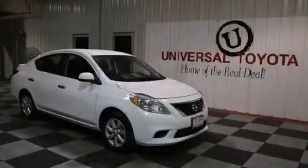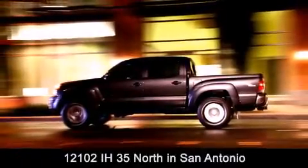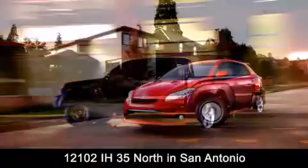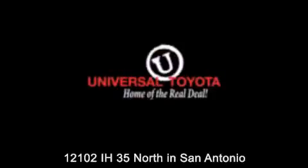Stop by today and test drive this vehicle for yourself. Universal Toyota is conveniently located at 12101 Interstate Highway 35 North in San Antonio. Contact us to find out about our specials or visit us at universaltoyota.com. Universal Toyota, home of the real deal.